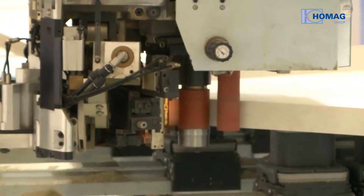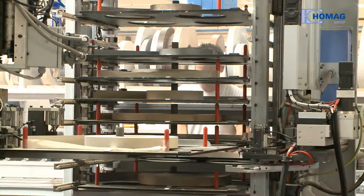Thanks to the gluing unit with automatically feeding store in nine places, it's possible to band flexibly.